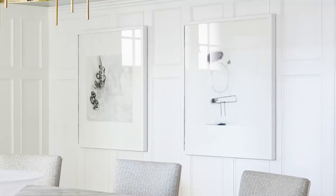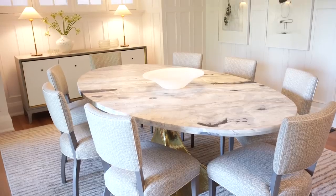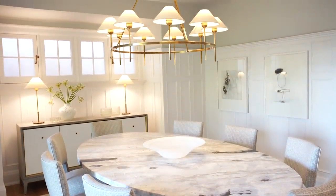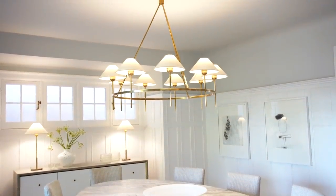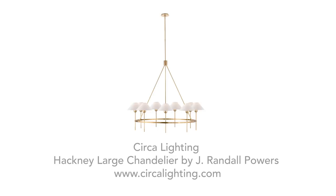It acts as a fabulous backdrop for layering in more contemporary furniture. In the lighting department we went with satin brass — a classically inspired chandelier that has a really restrained, contemporary, elegant, sophisticated touch. I'm a big fan of this fixture and how it looks in the room.